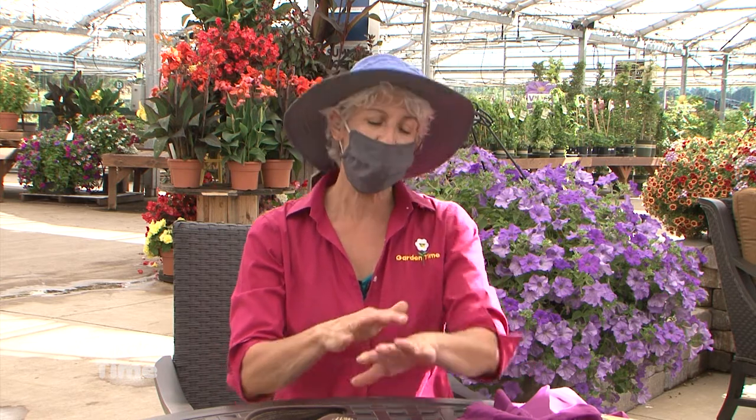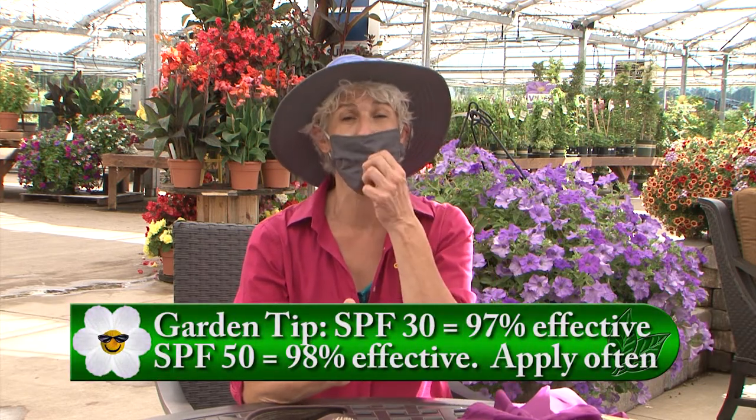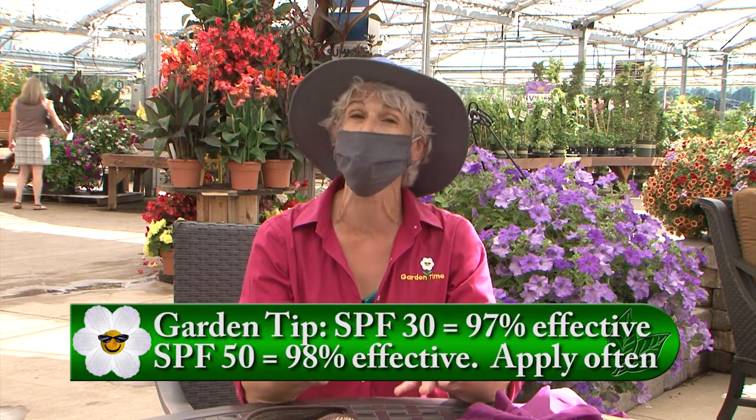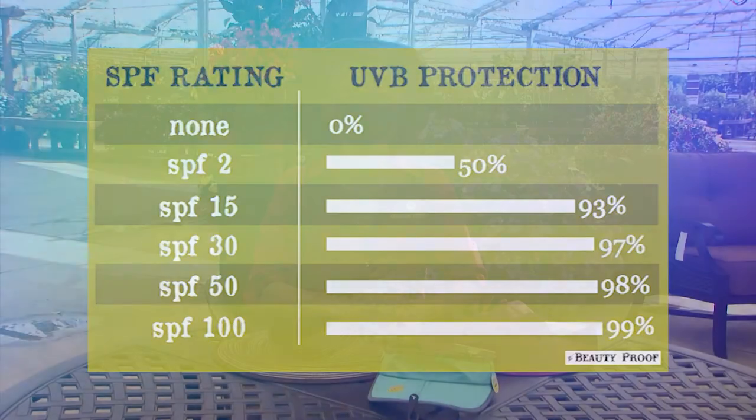These days we're wearing a mask to protect ourselves and our family and friends, but what about protecting yourself from the sun? We wear sunscreen with SPF 30, which is a great one. If you want to go to SPF 50 that's also great, but the percentage more isn't that much greater, so you can save a little bit of money using an SPF 30. And remember, the key to sunscreen is to reapply it often so that you're protected.